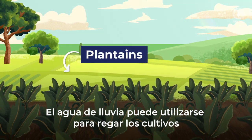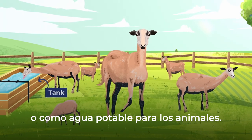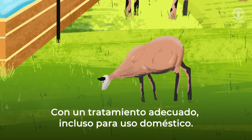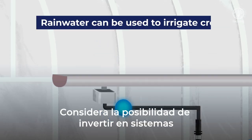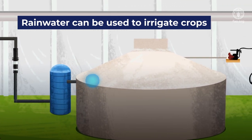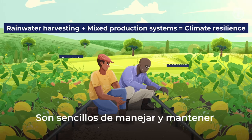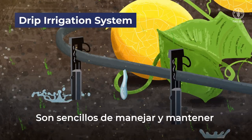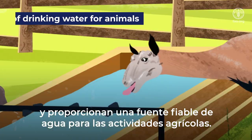Rainwater can be used to irrigate crops or for drinking water for animals, and with proper treatment, even for household use. Consider investing in rainwater harvesting systems.